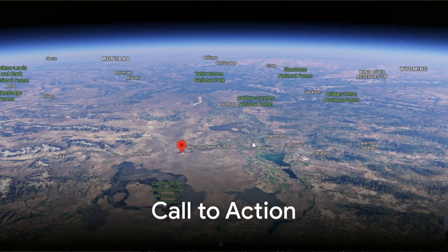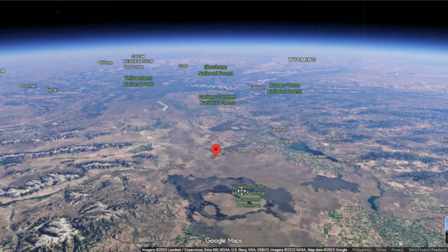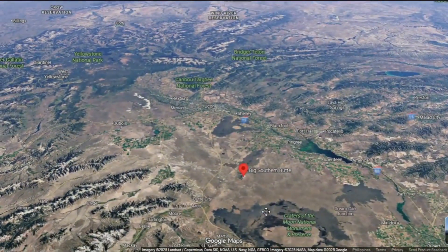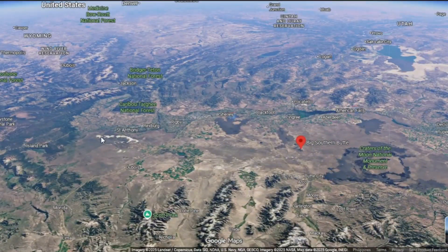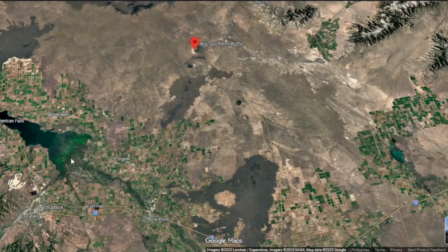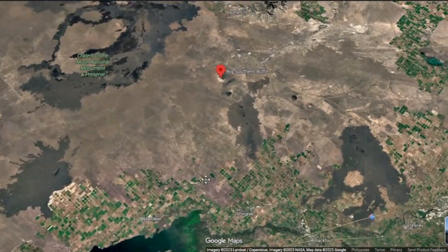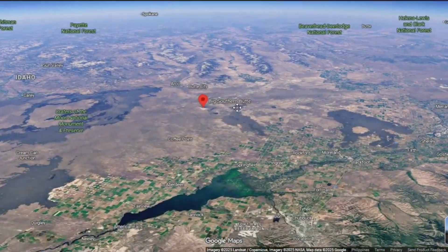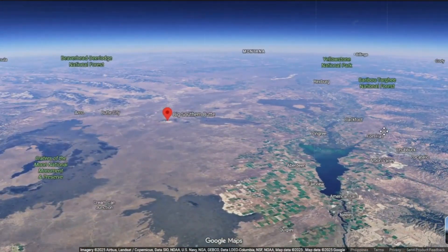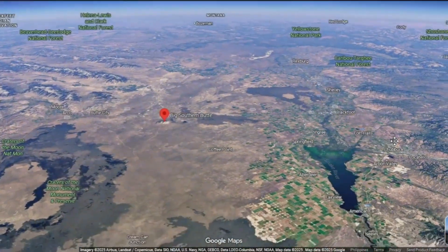If this exploration of one of Earth's most enigmatic volcanic giants sparked your curiosity, don't forget to like, share, and subscribe for more deep-dive analyses of the world's restless geology. Tap that notification icon—it helps push this investigation to a wider audience and keeps the science of our planet's hidden forces alive and visible for everyone who still looks up at mountains and wonders what they might yet remember.